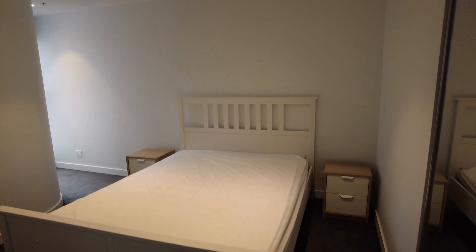Here in the first bedroom, nice space here for a queen-size bed and bedside tables comfortably, with built-in robes.